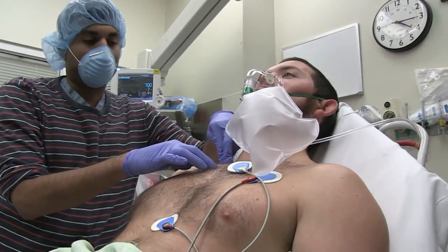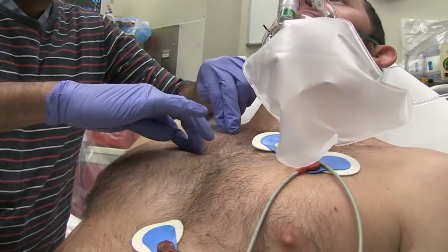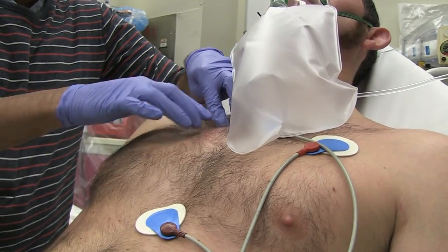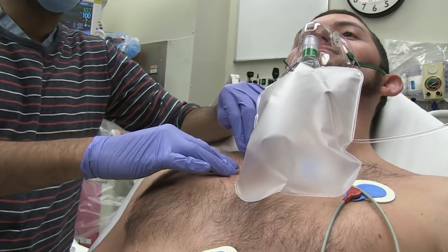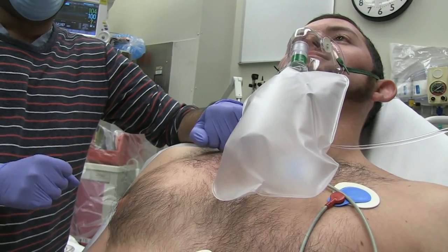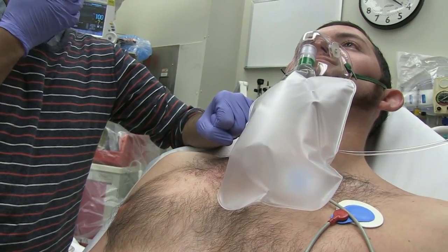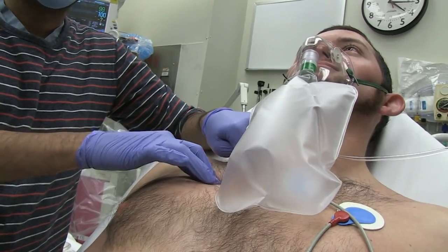Just to walk through the procedure - it's going to be the second intercostal space, mid-clavicular line, where we'll be introducing our needle and making our incision. We're using the Uracil, which is a TrueClose system. It's a chest tube that actually fits onto the chest as an apparatus and doesn't require the atrium - it can be hooked up to low intermittent suction directly to our wall suction.